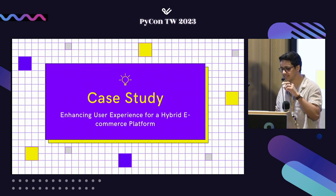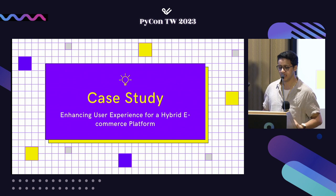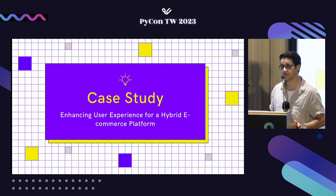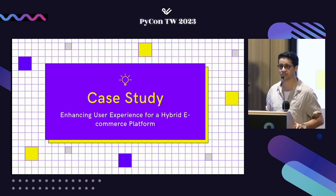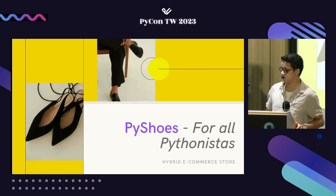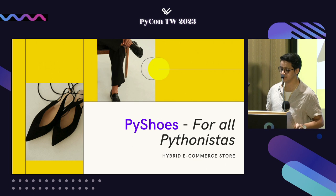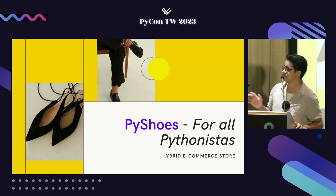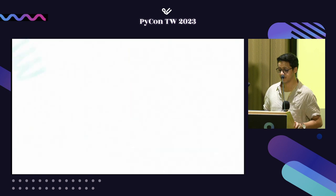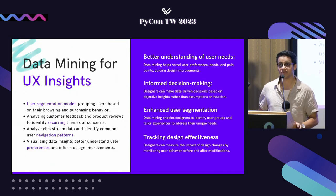We'll now pull everything together into a case study: enhancing user experience for a hybrid e-commerce store. Let's assume we're setting up an e-commerce store working in both offline and online settings. We'll name it PyShoes — because it's for Pythonistas like us — and we'll solve all those issues with a data-driven strategy. We'll see how this intersection can not only serve the customer better, but also help the UX designer fix bottlenecks and increase revenue. Let's start with data mining for UX insights.